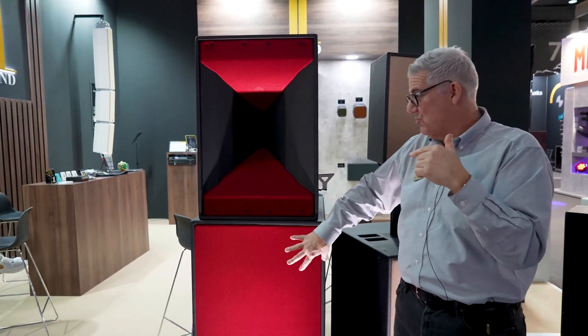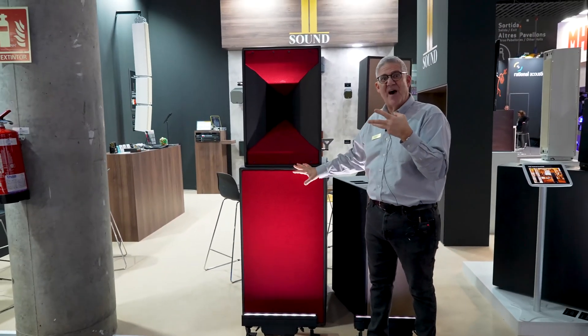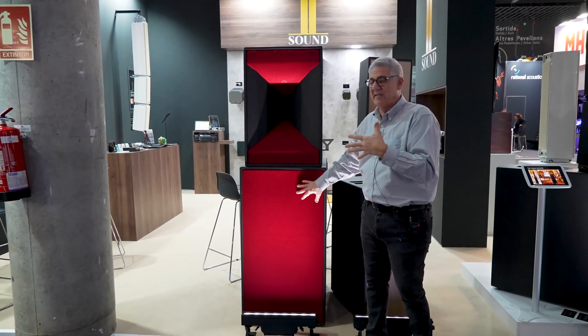This is combined with a 2112, which is our two-way sub, giving a five-way system — what we're calling our Contour 1 system.